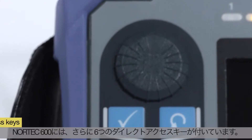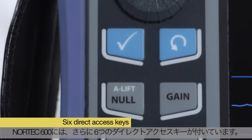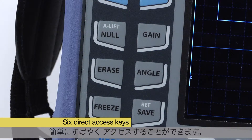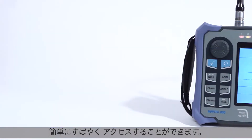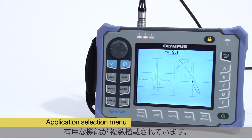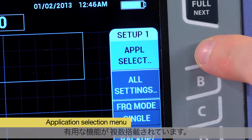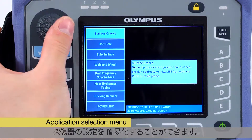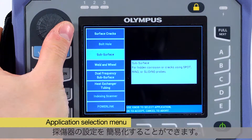The Nortec 600 also features a set of six direct access keys in order to speed up the most common operations such as adjusting the gain or phase angle. The instrument includes the new application selection menu, which streamlines the configuration of the instrument for a given inspection literally within seconds.